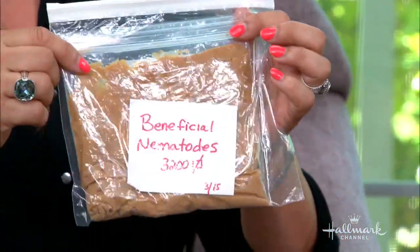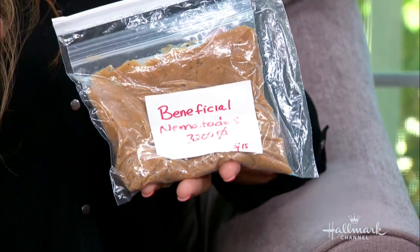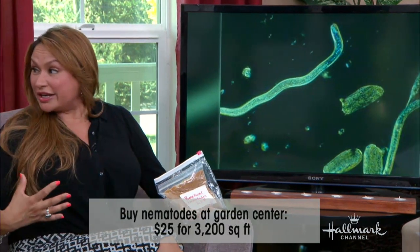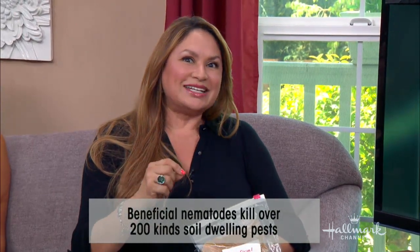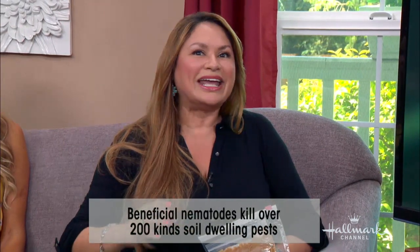It's a beneficial nematode. There are millions of these tiny worms in the soil by nature, but these are cultivated. What they do is they actually enter the body of, say, a cutworm — through the mouth or an opening — and then they spew out a bacteria that starts to decay the body. Once this happens, it starts to degrade, the cutworm dies, and more of these little nematodes are born. 350,000 of them can emerge from one dead cutworm about eight days later.